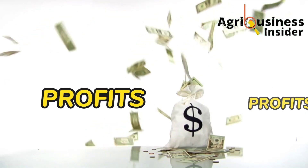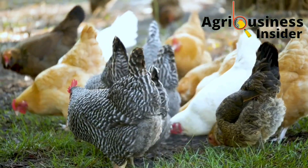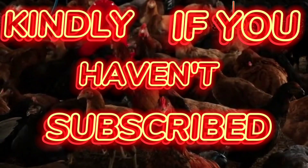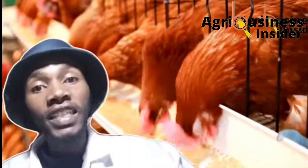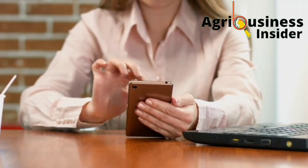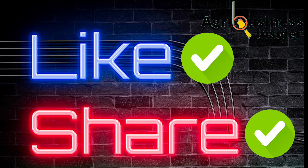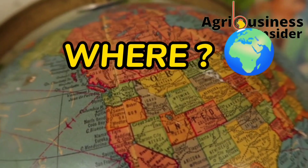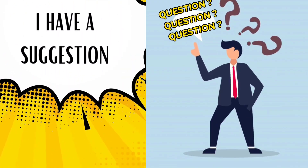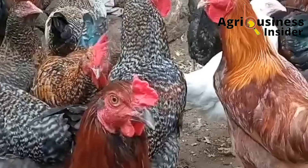Before we get into this video, if you haven't subscribed to our YouTube channel, make sure you hit that subscribe button and also hit the bell notification so that every time I post another educative video, YouTube will alert you. Also make sure to hit the like button and the share button, because they help this video be shown to more farmers. You can also tell us where you are watching from and leave your suggestions and questions in the comment section below.